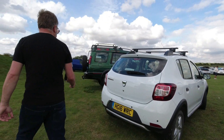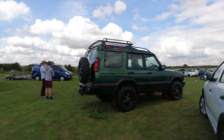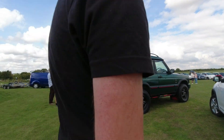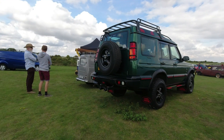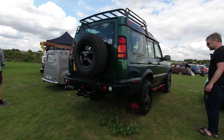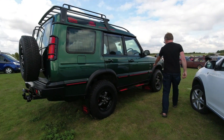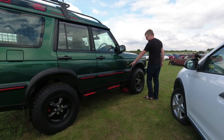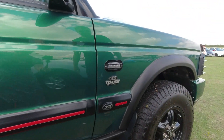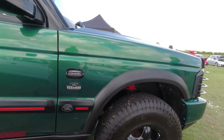Next to that we've got a Land Rover Discovery Series 2 — it's a facelift Series 2 with an awful lot of modifications: a different rear bumper and sill. It's got a Land Rover Special Vehicle sticker on it. SVO — Special Vehicle Operations — would do custom builds on cars for differing requirements. Quite the beast; I like it a lot.